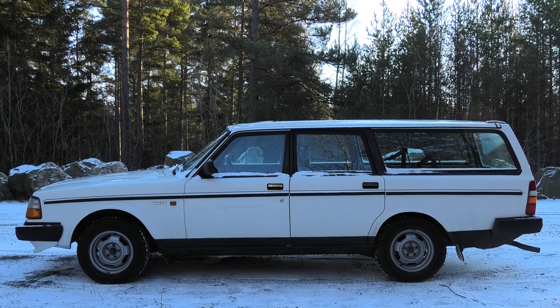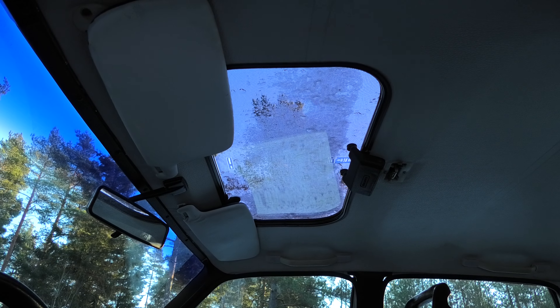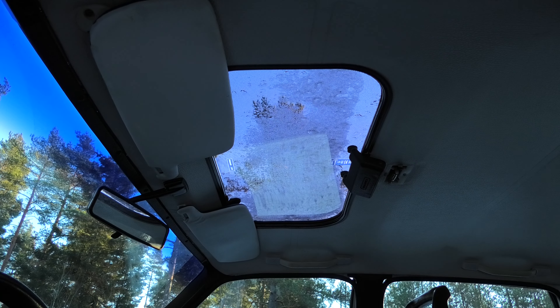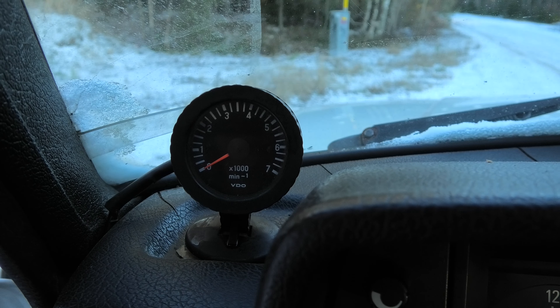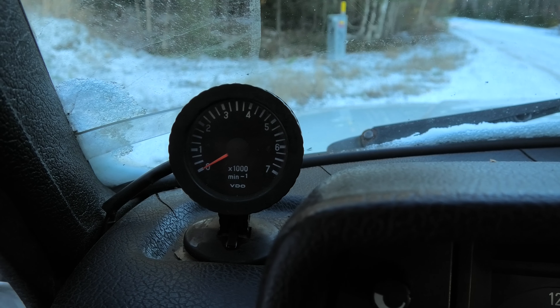I am honestly not a massive fan of the blacked-out trim and might do something about it in the future, but I like the look of the wheels. On the topic of equipment and mods, mine also has a glass sunroof that is quite unusual, and a retrofitted rev counter, as it did not come as standard in the gauge cluster on most Volvo 240s.